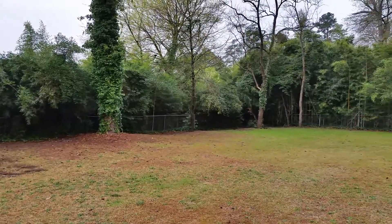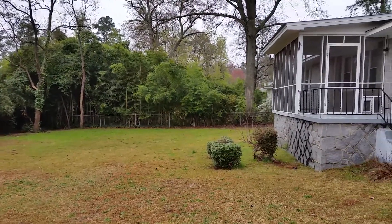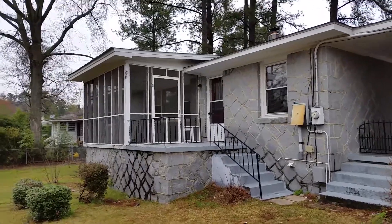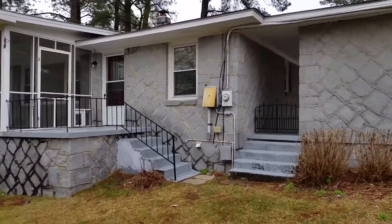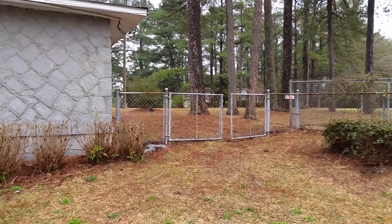We're in the backyard — a lot of trees, just like a wall of green around the backyard. It does have a screened-in porch and deck, and it is a fully fenced yard.